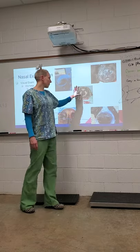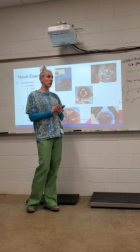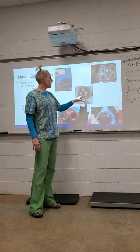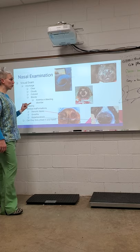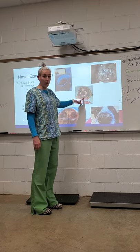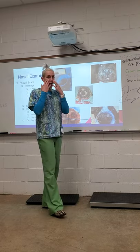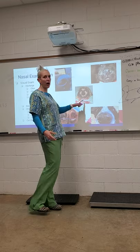Bloody discharge is obviously a concern. You want to know why the dog is bleeding — was there trauma, like being hit by a car or getting in a fight? One big cause of nosebleeds is dogs that are anemic or have a bleeding disorder. This dog actually got into rat poison, which thins the blood and causes bleeding. Note bloody discharge and especially how much there is.